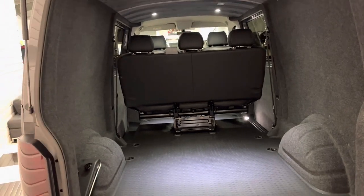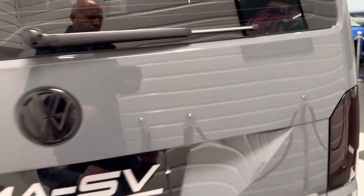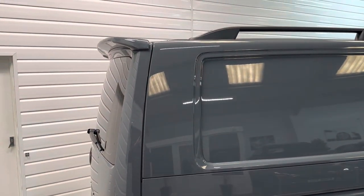Huge rear area — this space is so big you can easily get adult mountain bikes in without having to take the front wheel off or put them on a diagonal. There's a high level roof spoiler too.